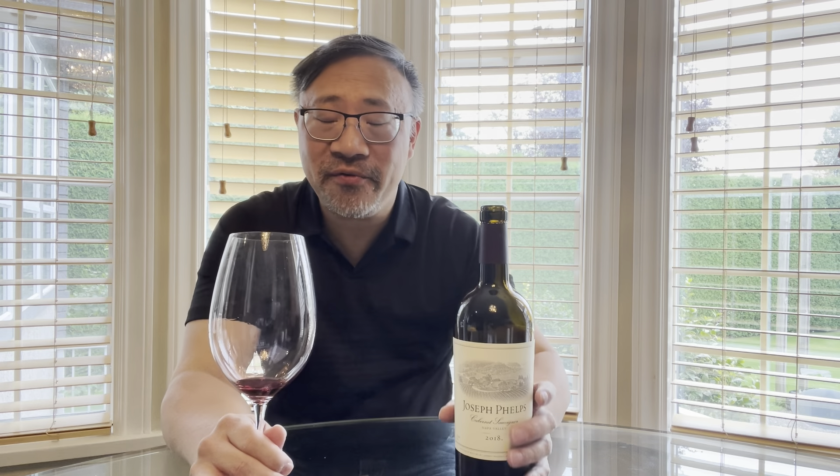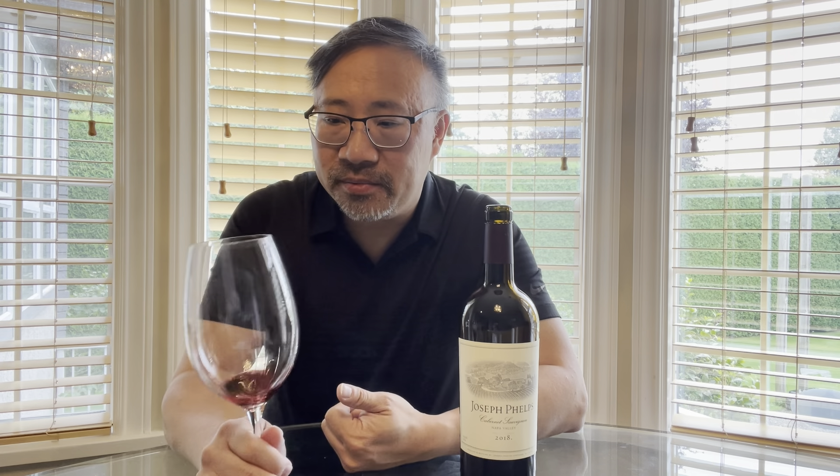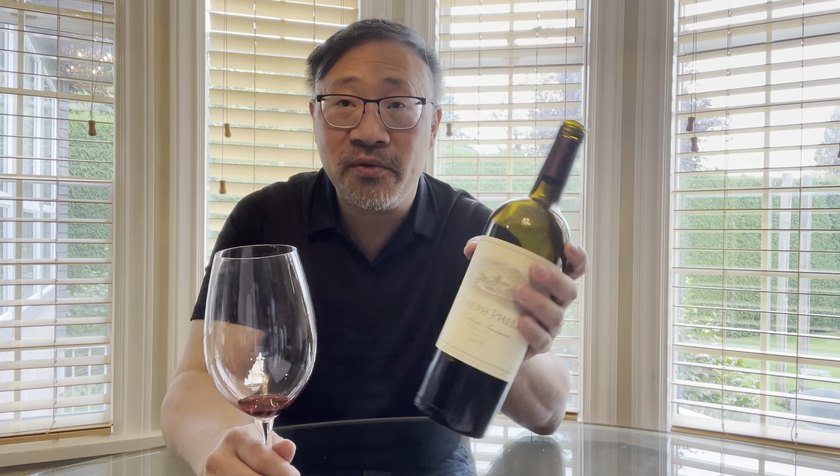That's after two hours of aeration plus a full day, so it needs extended aeration. For those who like strong Napa Cab wines, you'll like this. I've tasted it with other people who really enjoyed it. If you're going to have it, I'd still decant it at least two hours and have it with food like a steak or a lamb chop.